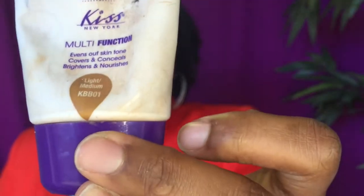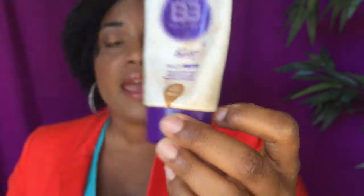This one I've been using for about a year, and I went through at least four or five tubes of this bad boy. It comes with 1.7 ounces, and my shade is Light Medium KDB01. It's for sensitive skin and it is a multifunction BB cream.